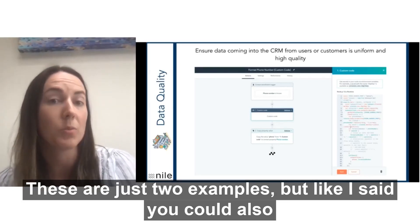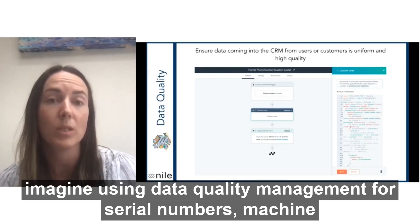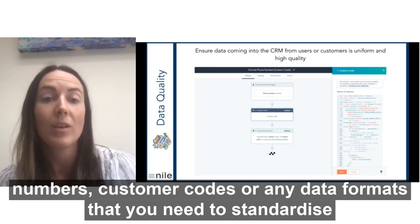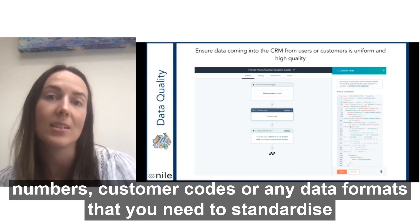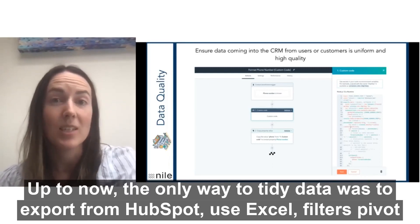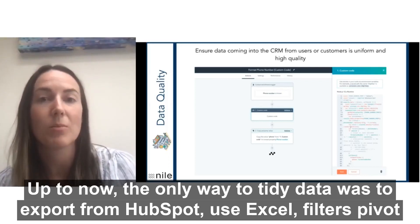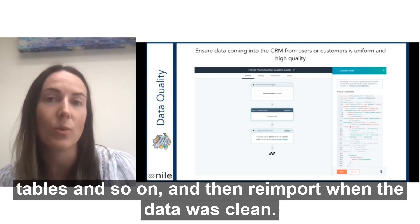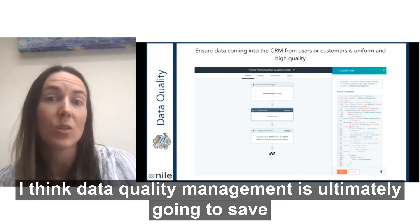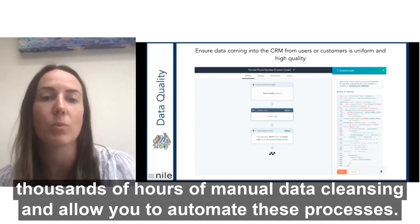These are just two examples, but you could also imagine using data quality management for serial numbers, machine numbers, customer codes, or really any data formats that you need to standardize. Up until now, the only way to tidy up your data was to export it from HubSpot, use Excel filters, pivot tables, and so on, and then re-import it when the data was clean. So I think data quality management is ultimately going to save thousands of hours of manual data cleansing and allow you to automate these processes.